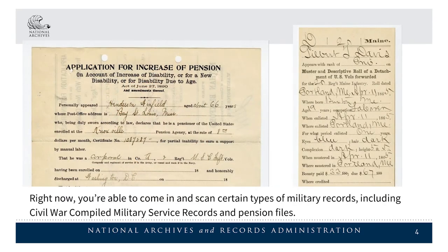Right now, you're able to come in and scan certain types of military records, including Civil War compiled military service records and pension files.